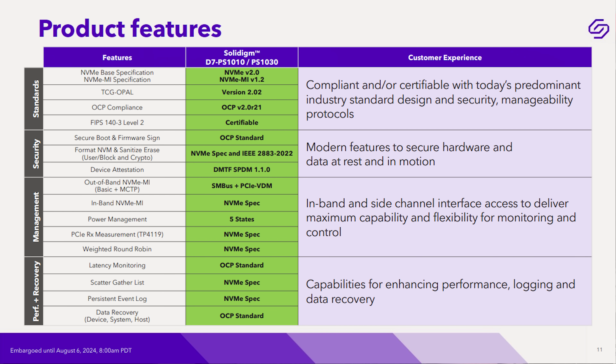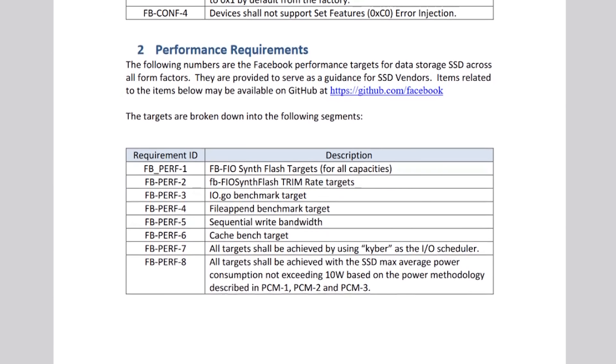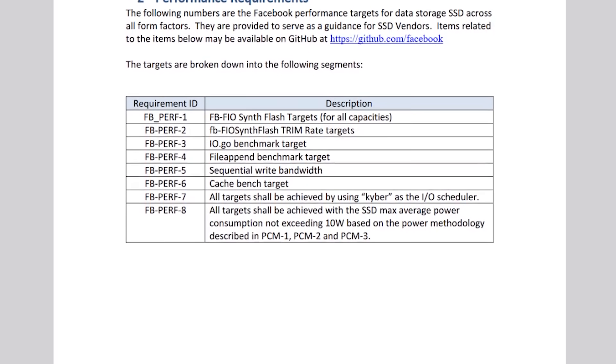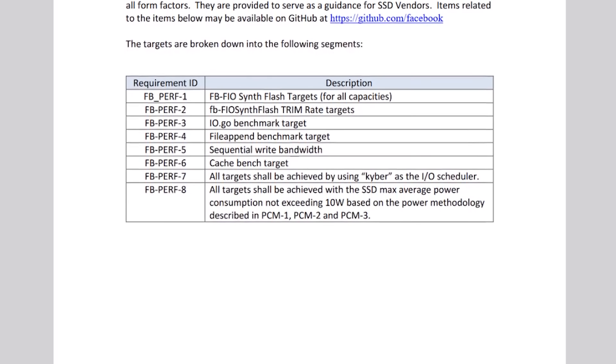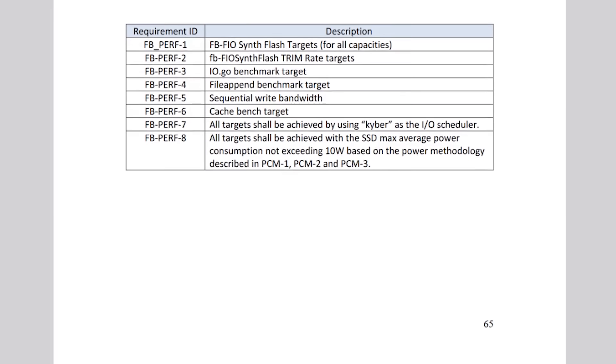Another big NVMe extension is standardized latency monitoring. The firmware can hide flash complexity from you, leading to inconsistent latencies on writes or reads requiring retries. The Open Compute Consortium wants metrics and telemetry into how much the drive is struggling, so a lot of knobs and tunables have been added. That's part of the new OCP NVMe specification, and these drives have it in the controller.